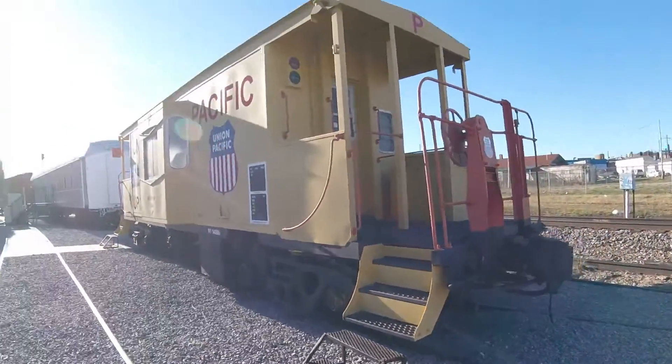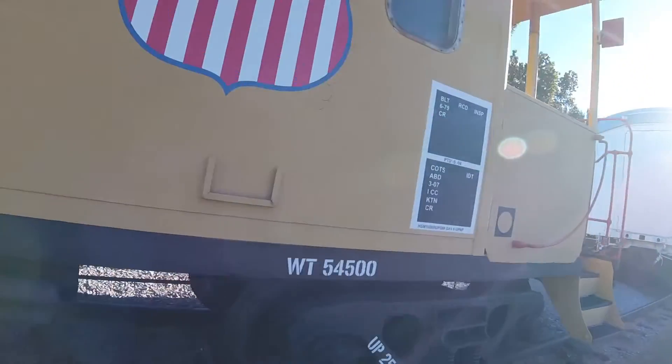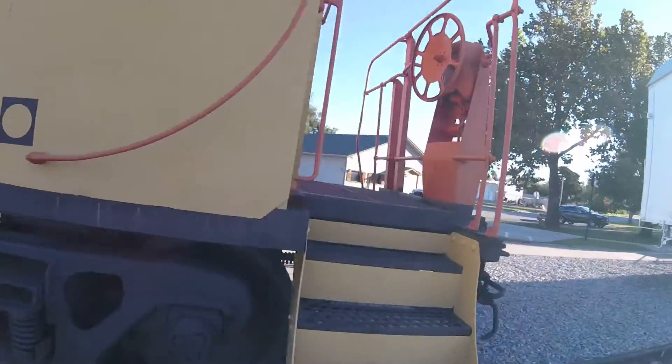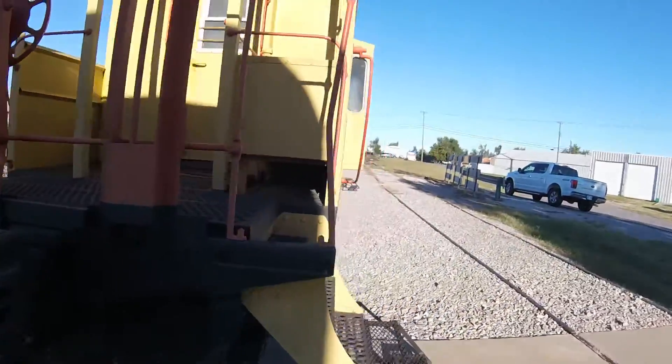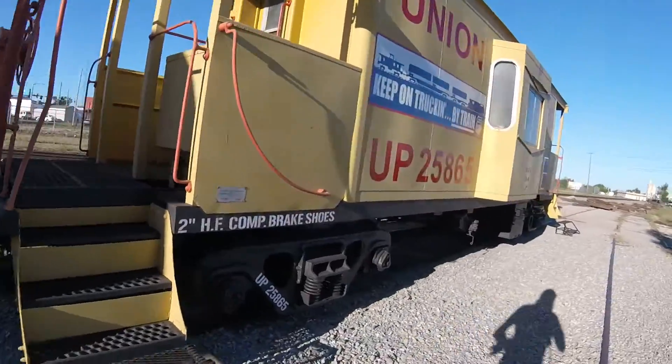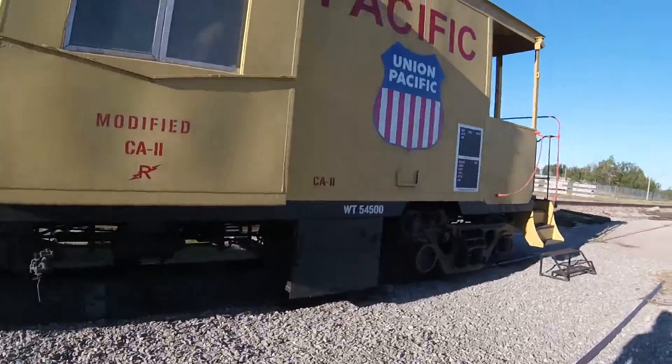This caboose was used a lot for freight trains for many years and also was used as the train crew's office as well. Then in 1992 it was retired and put on display here at UConn's Best Railroad Museum in UConn, Oklahoma where it is seen today.